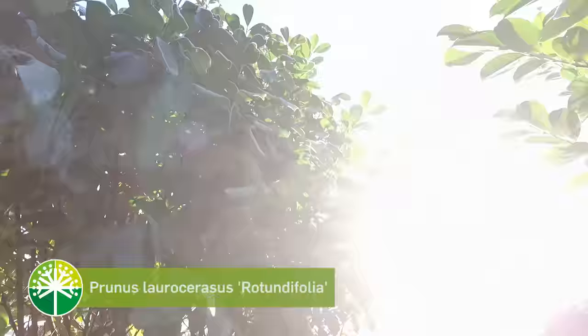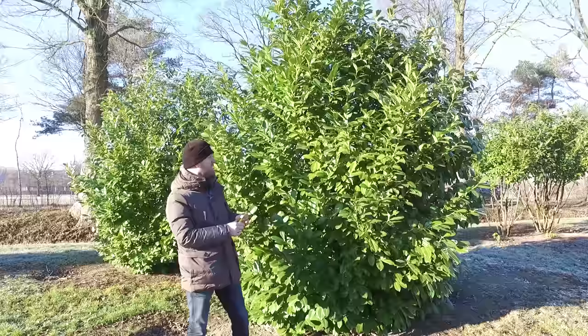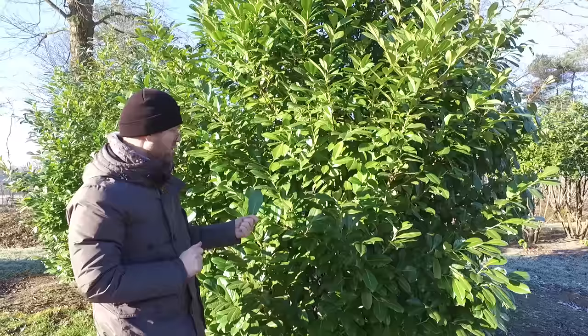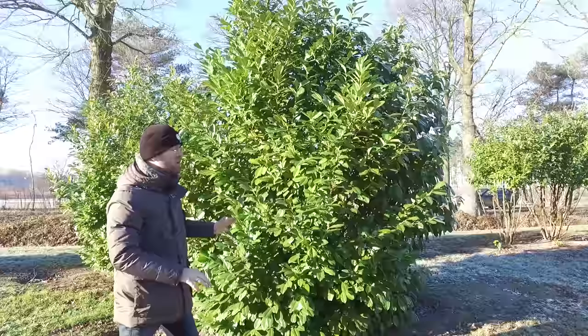This is Prunus laurocerasus 'Rotundifolia', or cherry laurel in English. It's a tree that originates from southeastern Europe and can get 5 to 10 meters high and also the same in spread. It's called 'Rotundifolia' because the leaf is a bit more white on top and slightly rounded. If you crush the leaf, it smells like bitter almond — so it's a true cherry, so to speak.